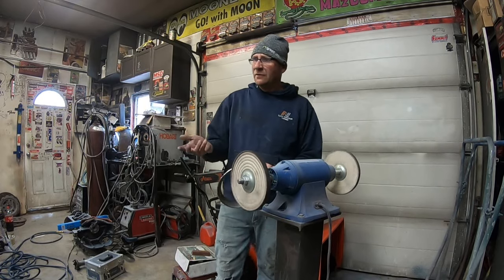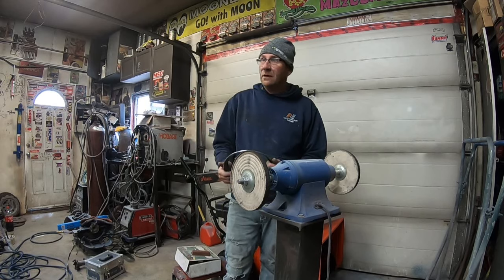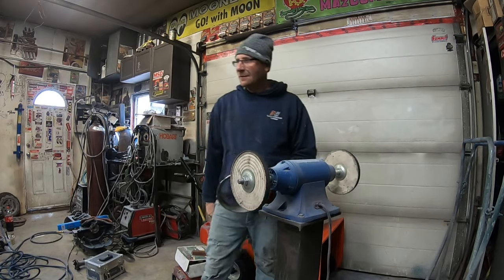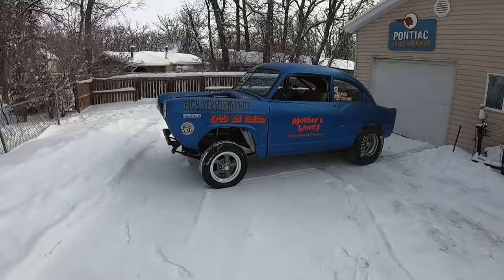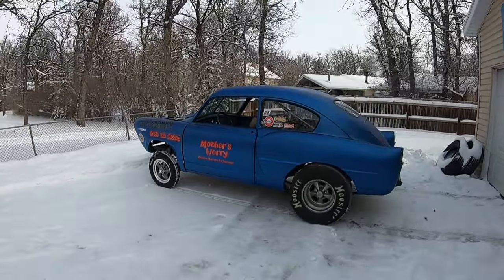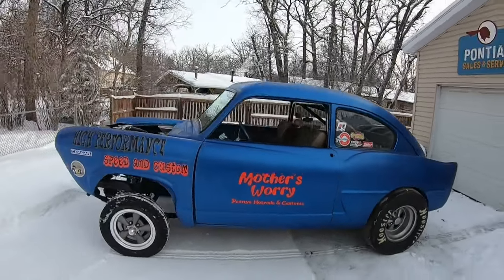The next time you see this turd, it's going to be clean. I'm going to clean up the shop, blow it off, and we'll kick this turd outside. Well, she's outside — don't mind the front fender, it's not gapped or anything, it's just bolted on there. But man, look at that bad boy.